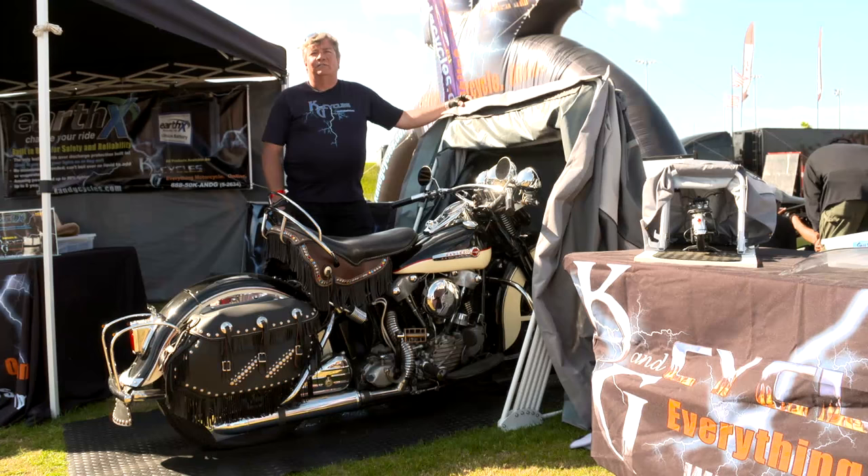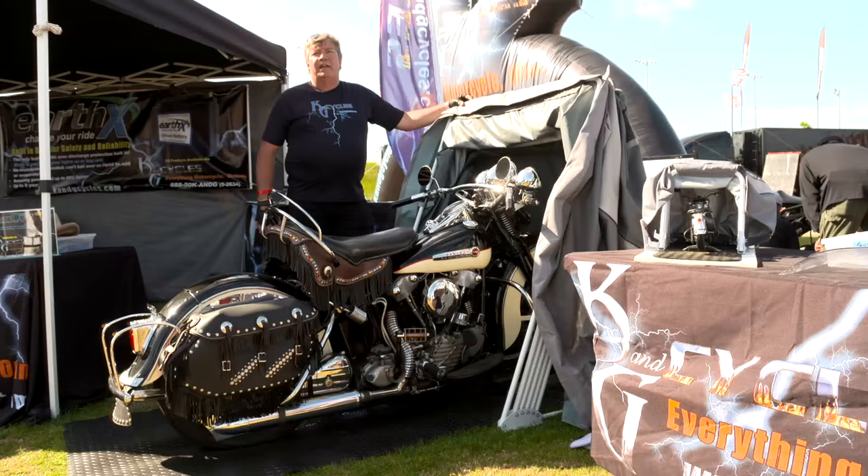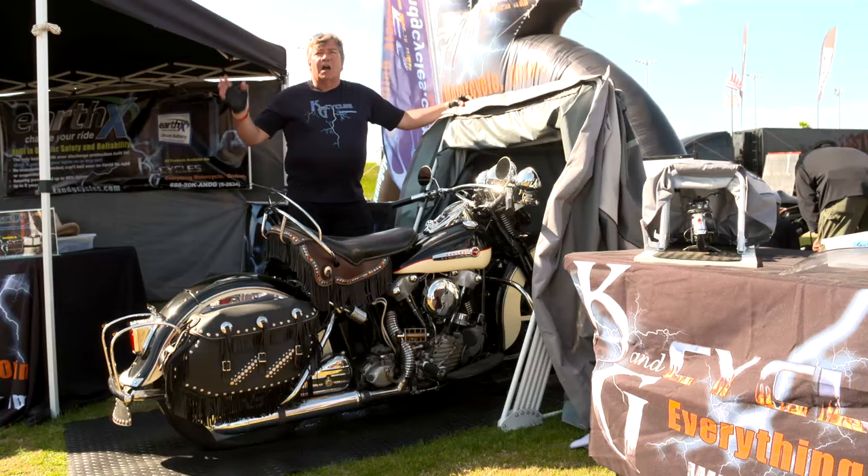Hi, I'm George from K&G Cycling. I'd like to show you a product that we're incredibly proud of and that I use for all my motorcycles. This is the Speedway Motorsports Motorcycle Shelter.